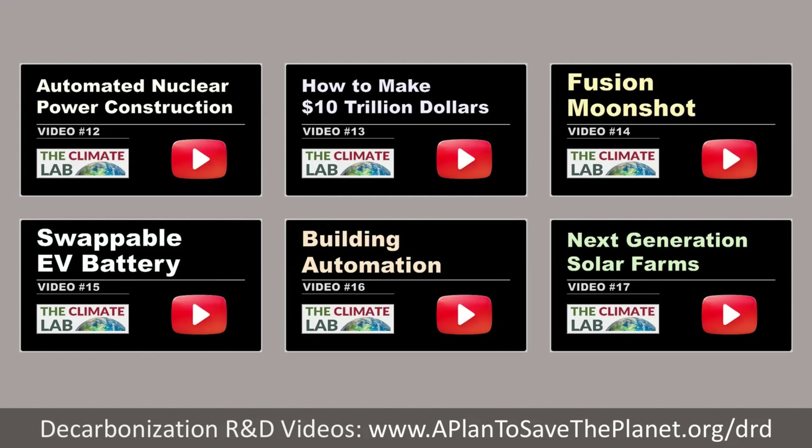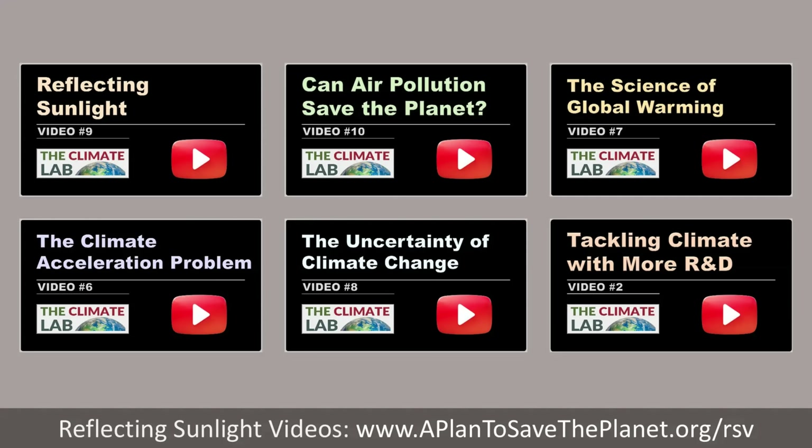For details, see climate videos 11 through 17. Additionally, we have a global warming problem, and to resolve that, we need to figure out how to reflect sunlight back into outer space at reasonable cost and without harm — for details, see climate videos 6 through 10. So what is the world currently doing about climate change? Let's examine this through the lens of economics.